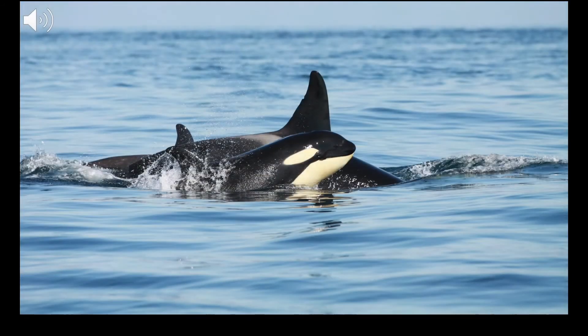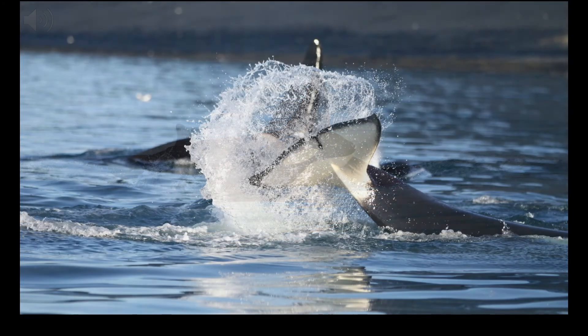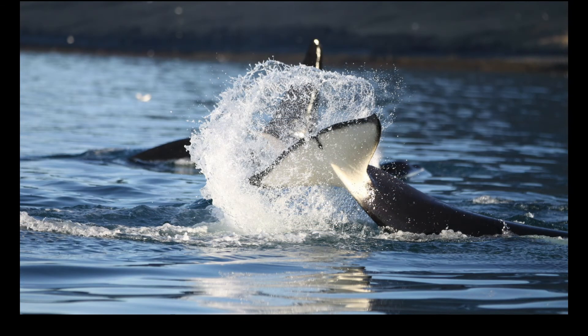Their most distinctive call is the herding call. It's a long and low-frequency call that is particularly interesting because it is produced not for communication with other orcas, but to cause an effect on the fish. The herding call makes the herring herd together tightly, and is generally produced just before a tail slap, meaning the whale can hit more fish with a single tail slap. It's a remarkable tool to make feeding on a schooling fish way more efficient.